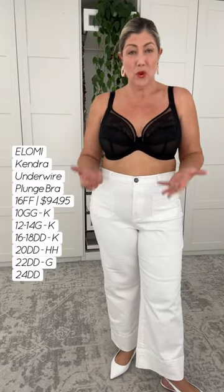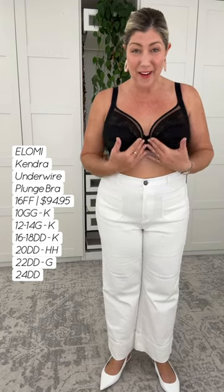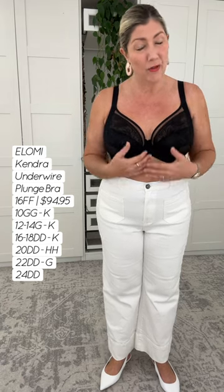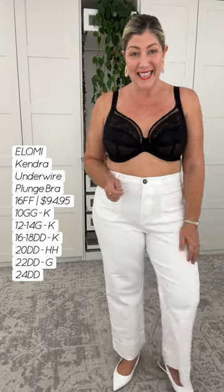I love me a plunge bra. May I tell you why, my gorgeous friend? When we talk about during my try-on videos, when I encourage you to open up your neckline, these are the types of bras I'd love for you to have in your wardrobe — very, very deep through the center here. So when you're wearing your V-neck rayon dresses, your linen tops, and you want to open up the buttons, this is the type of bra I would highly encourage you to wear.